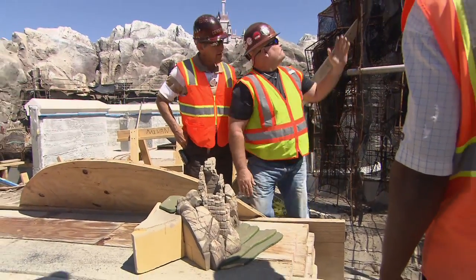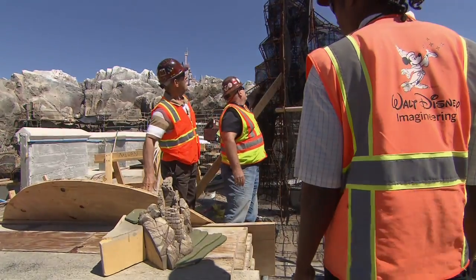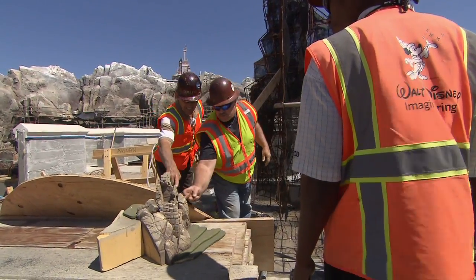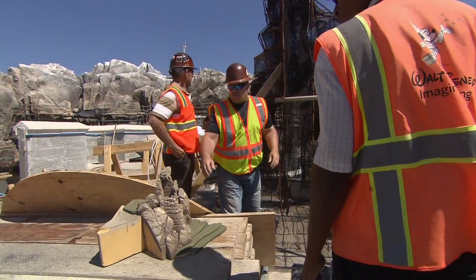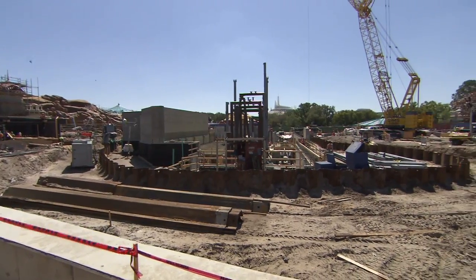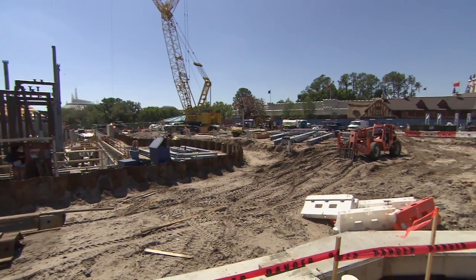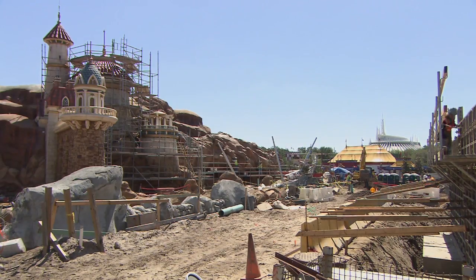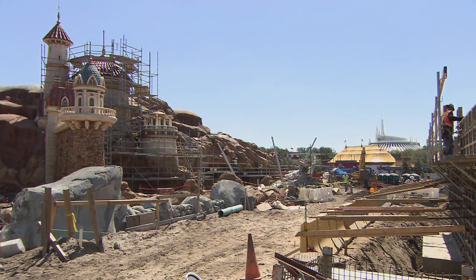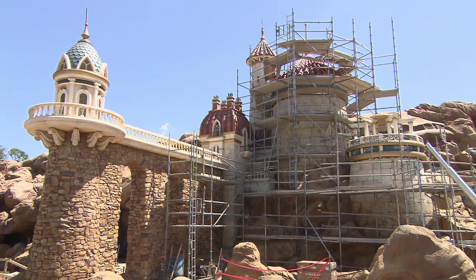It's an extension of what was previously defined as Fantasyland being inside the castle courtyard — just right there adjacent to Cinderella's Castle. Now we're expanding that definition of what Fantasyland is into something that's going to invoke a lot of natural features: trees and mountains and waterfalls and rivers. All of these things really just expand what people previously thought of Fantasyland, and they're really going to be blown away.